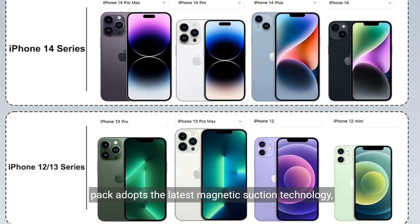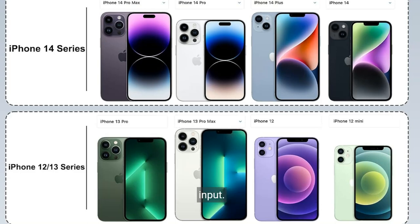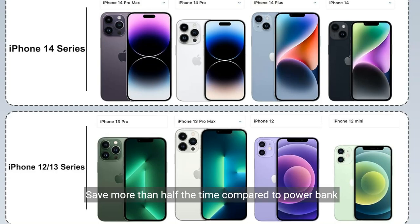MagSafe battery pack adopts the latest magnetic suction technology, charging immediately after snap. Supports 15 watt max wireless fast charging, 22.5 watt max USB-A PD output, max 20 watt USB-C output, 18 watt Lightning input fast charging, and max 18 watt USB-C input. Saves more than half the time compared to a power bank without fast charging.